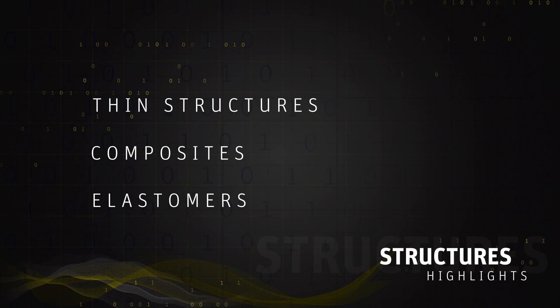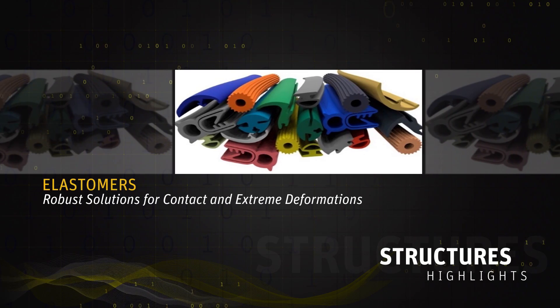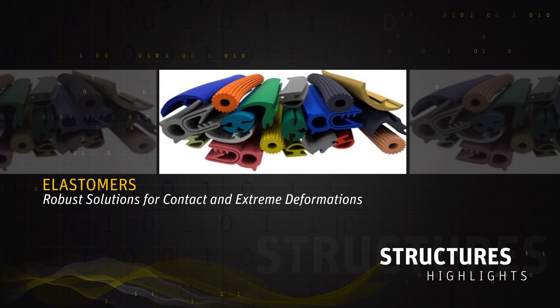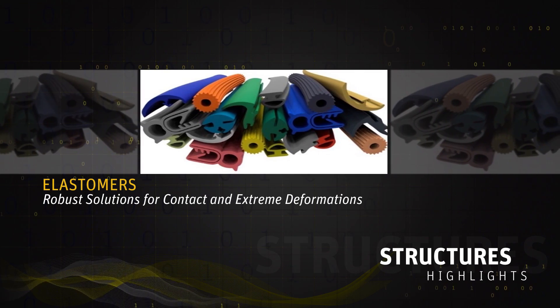Third is elastomers. Our ability to simulate different rubber materials — for example, seals — is something very critical. Our ability to get contacts right, to get robustness in the systems, and to make sure that rubber seals across different scenarios are simulated accurately is very critical, especially with new applications where seals are critical to the future of product development.